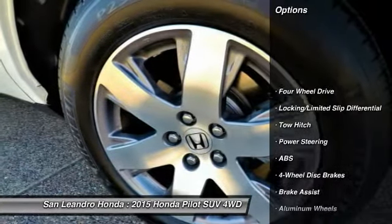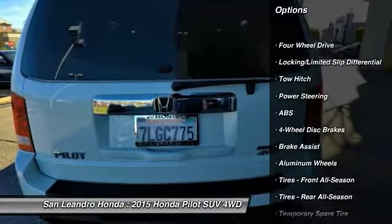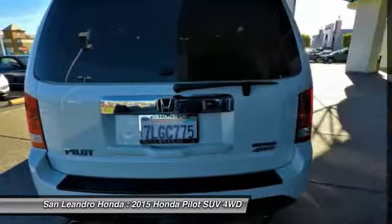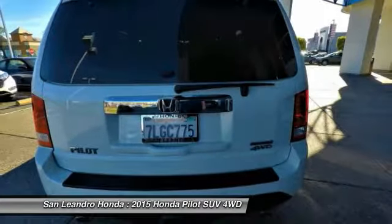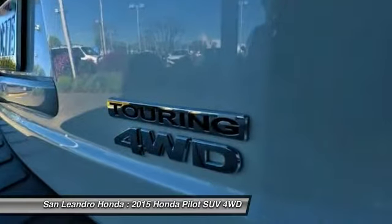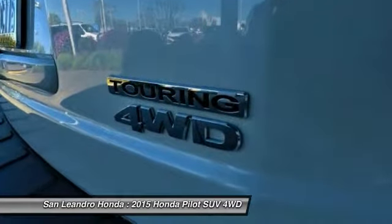This vehicle has current used car incentive deals and low price quotes. Contact San Leandro Honda before your used car deals expire. The used Honda Pilot Touring 4WD SUV comes with great customer review ratings on safety, fuel economy, and reliability.